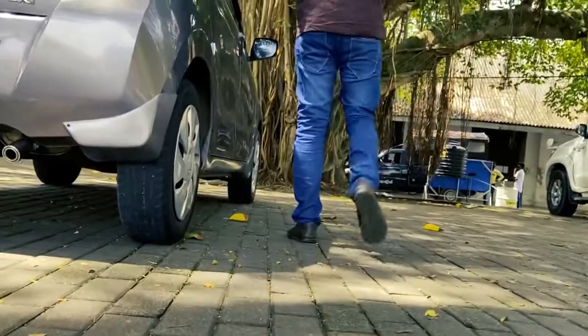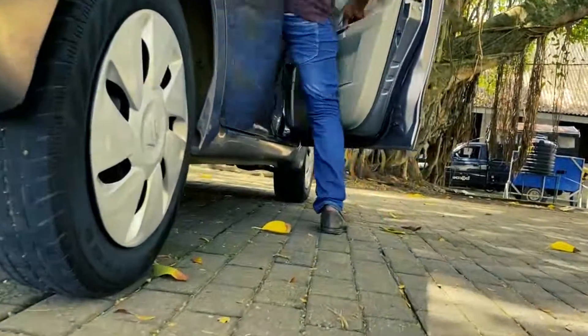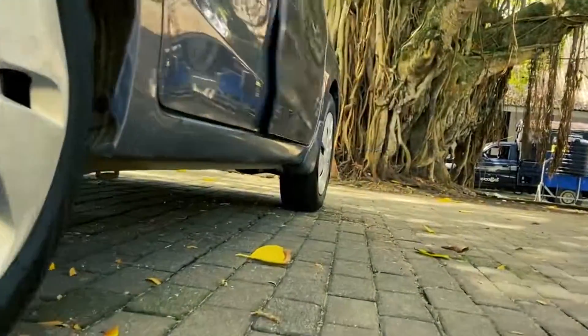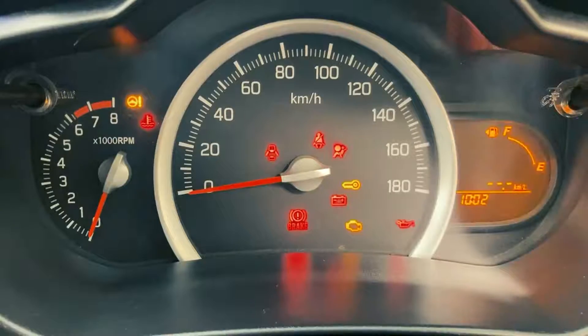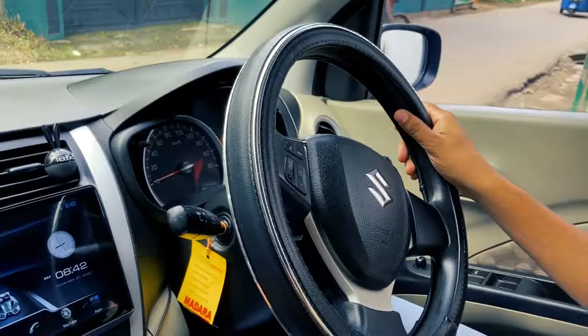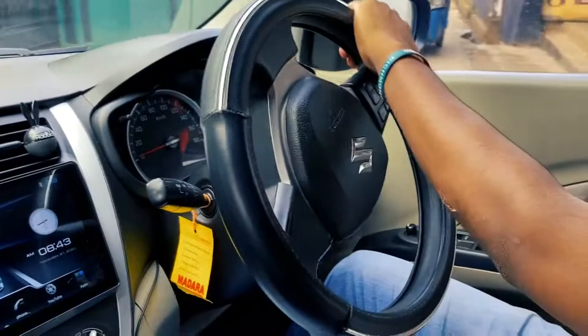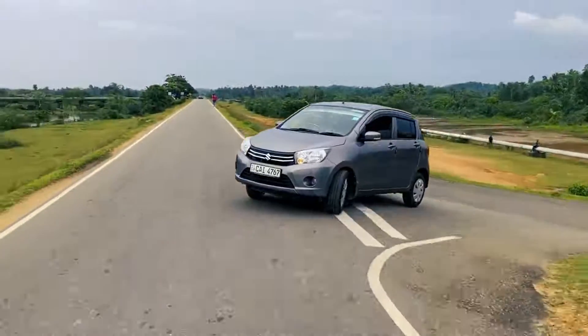Suzuki Solario. The Suzuki Solario is one of the cheapest new cars on the market, so it only makes sense that you could pick up a nearly new one for our £5,000 budget. A 2017 model with only 4,000 miles on the clock can be found for £4,999. Ongoing motoring costs will also be nice and cheap thanks to the tiny 1.0-liter engine.